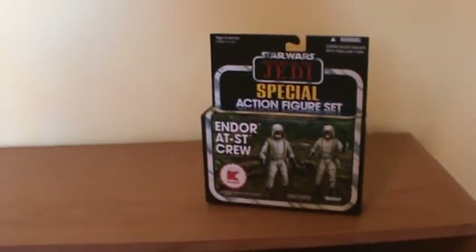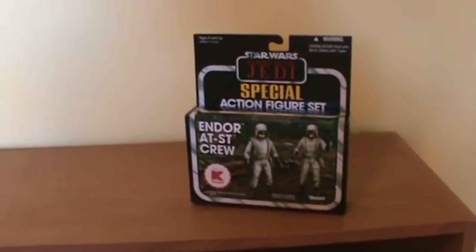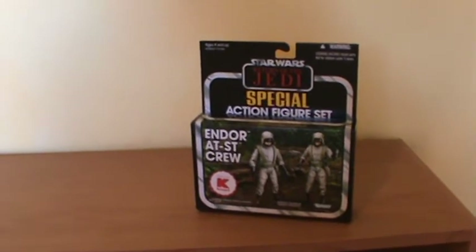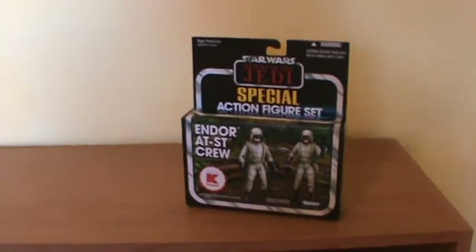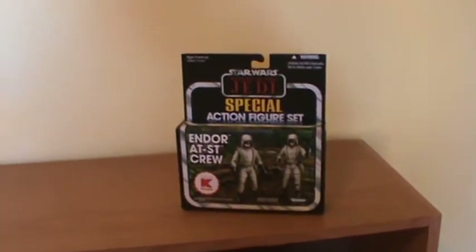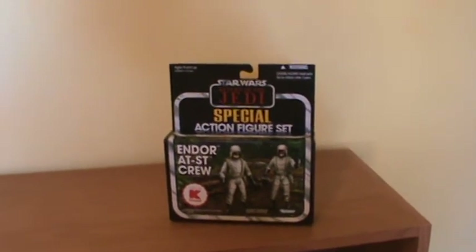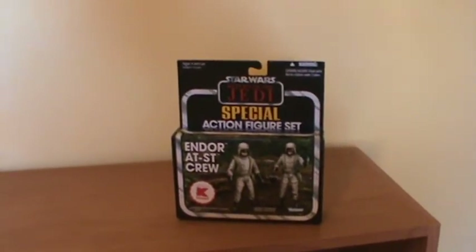Those of you who may have noticed, the vintage collection doesn't have the windowing a lot of previous collections have had, so you just kind of have to take their word that everything in the box is what they say it is. There were these new Star Wars action figure sets, two-packs from Target — one was an AT-ST crew and another was Ewoks. I ordered one of each a couple weeks ago.